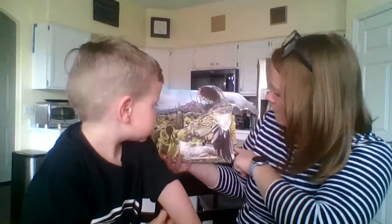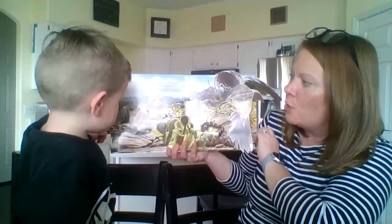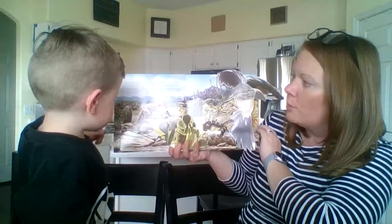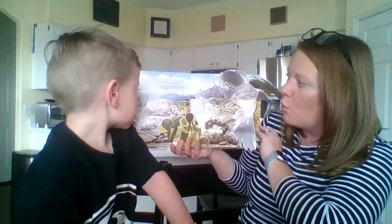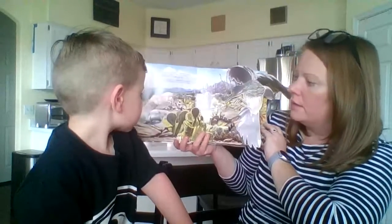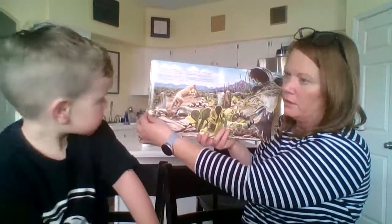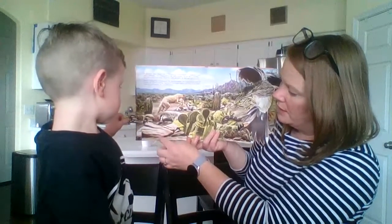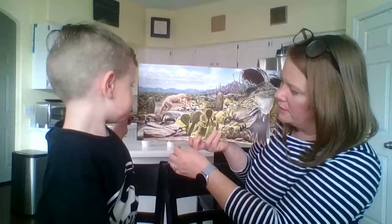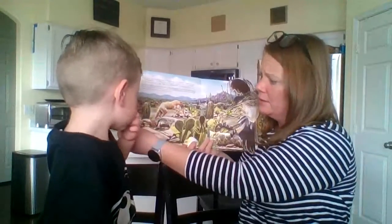Nearby, a badger digs into the home of a ground squirrel. The underground home — the burrow — has another opening, but even if the squirrel escapes the claws of the badger, it may become breakfast for a watchful coyote. The badger is going this way and the squirrel has to come out — so the squirrel doesn't really have a chance because it will go down one hole and come out another, and there might be another animal waiting to eat it. Poor squirrel.